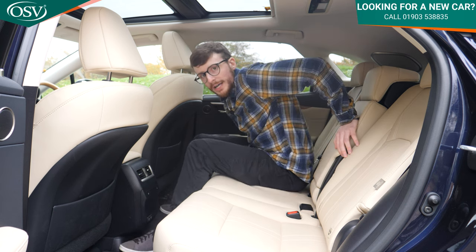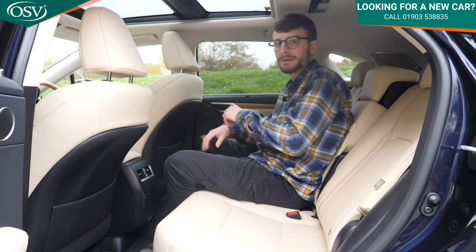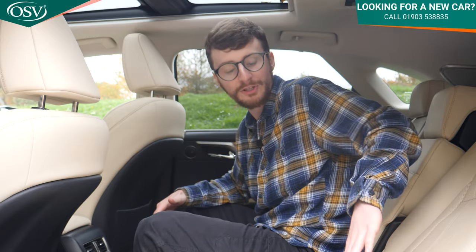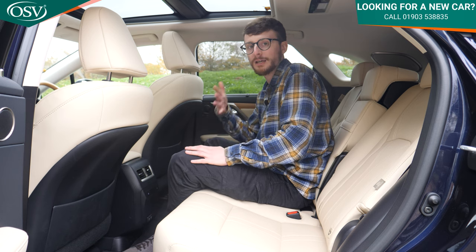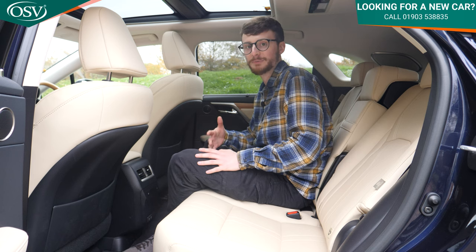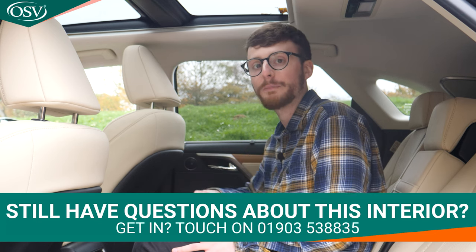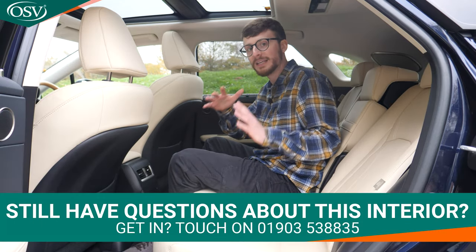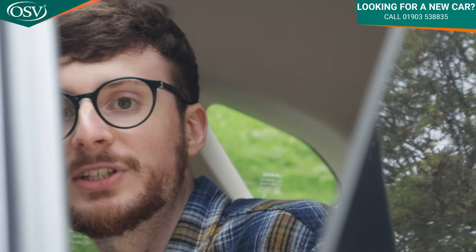The middle rear seat is not too bad. There's no elevated section in the floor, which is nice and flat. The fold-out centre armrest has a storage area and extravagantly fold-out cup holders. ISOFIX fittings are on either side of the rear passenger seats. Overall, I'm really impressed with the rear space — it's genuinely comfortable and practical for all passengers.